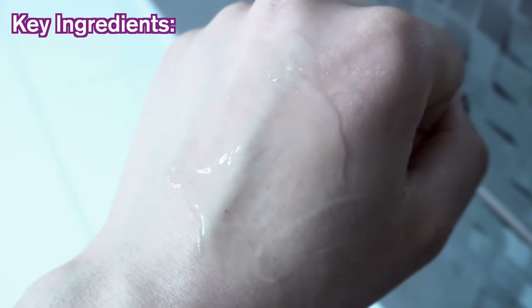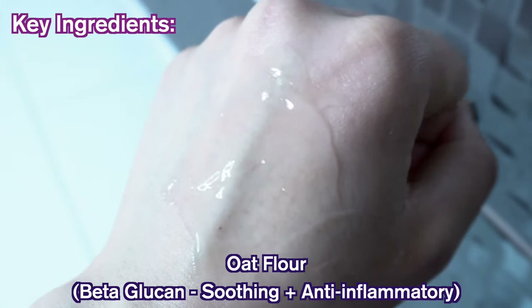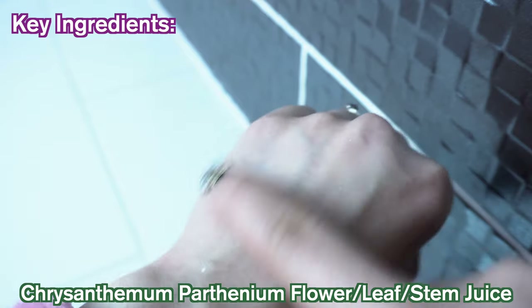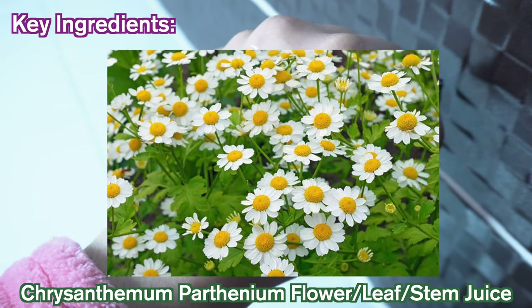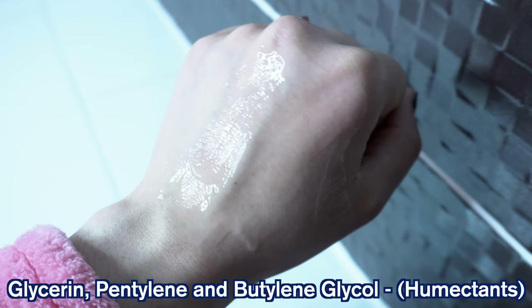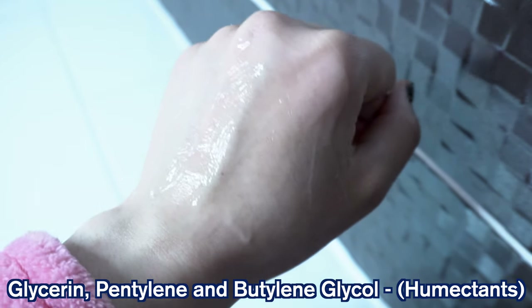Key ingredients include the aforementioned oat flour, which is soothing and a skin-protecting antioxidant. Other ingredients include chrysanthemum parthenium flower, leaf, and stem juice, which is also soothing. Glycerin, pentylene, and butylene glycol are included as moisturizers and humectants.